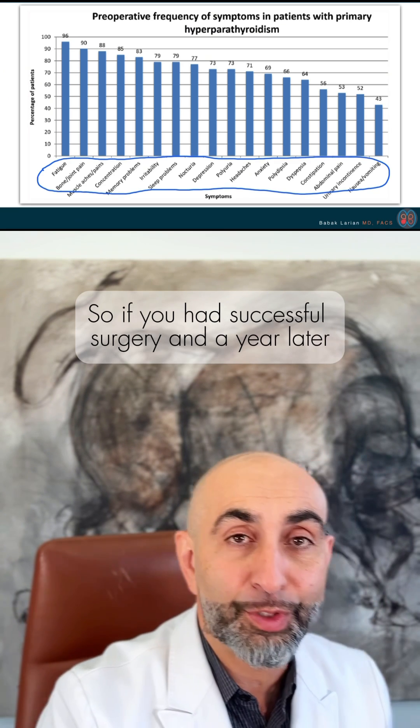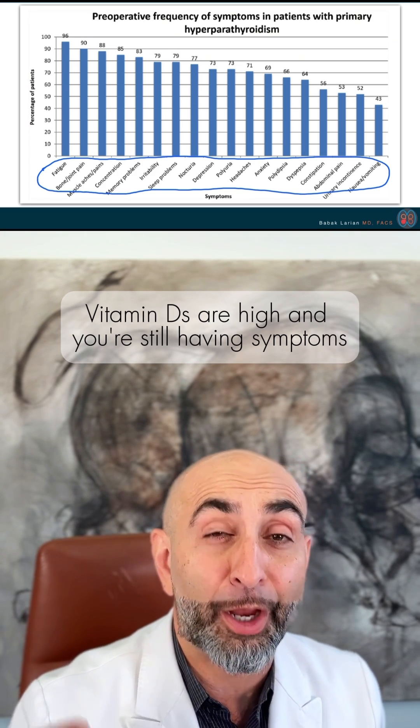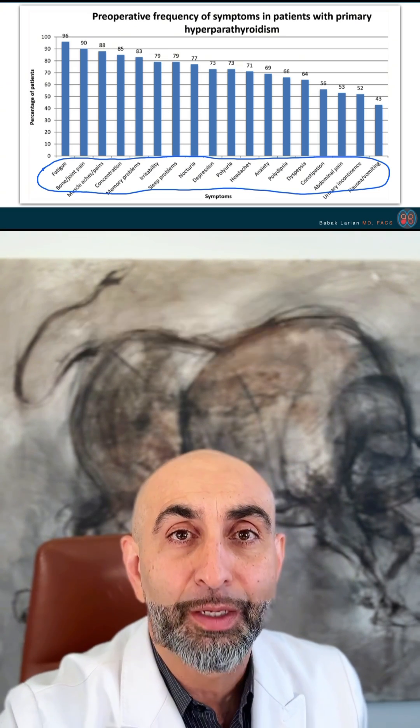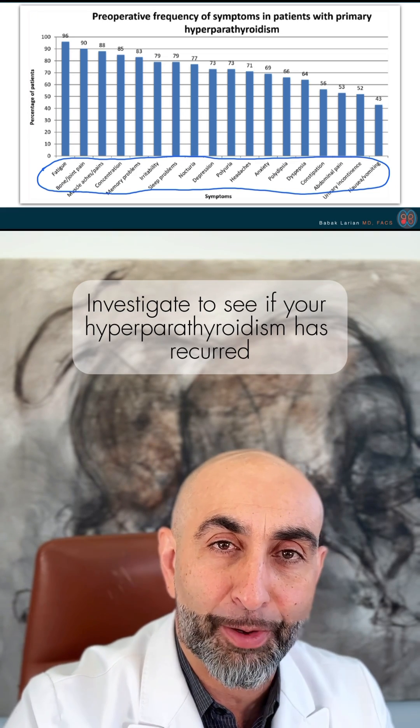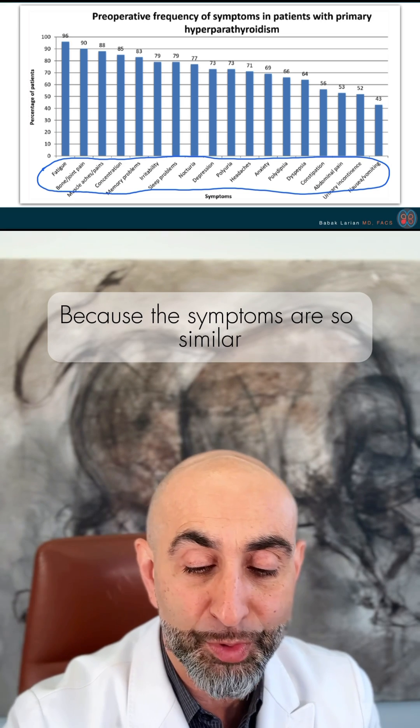So if you had successful surgery and a year later your vitamin D is high and you're still having symptoms, you really need to further investigate to see if your hyperparathyroidism has recurred, or if it's vitamin D related, because the symptoms are so similar.